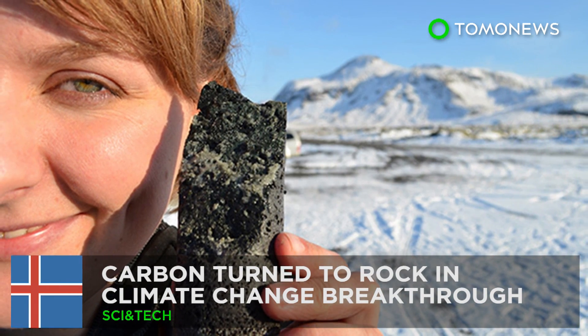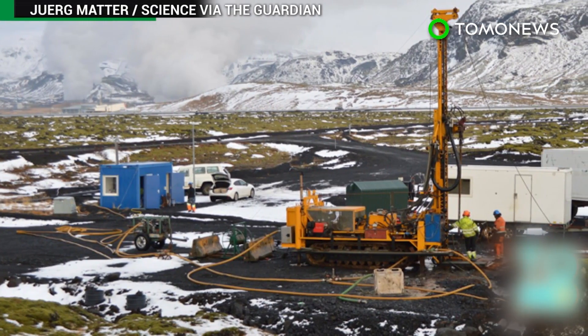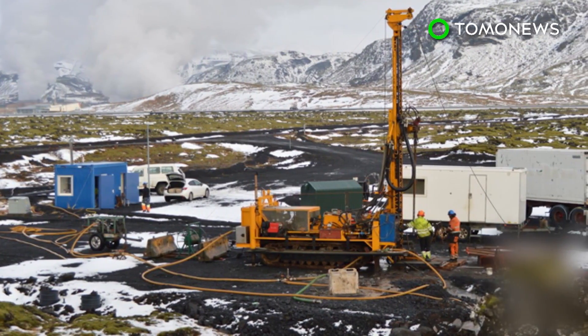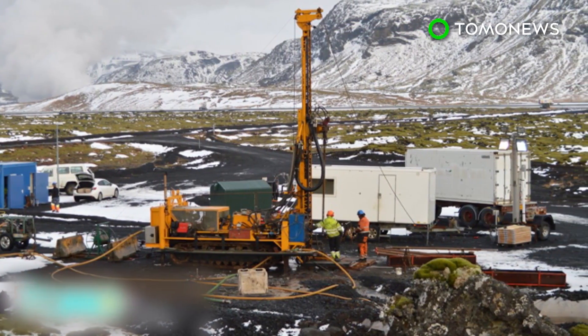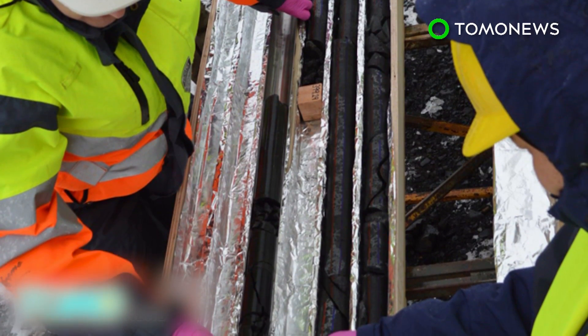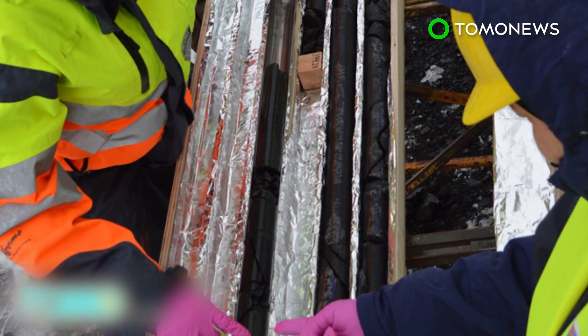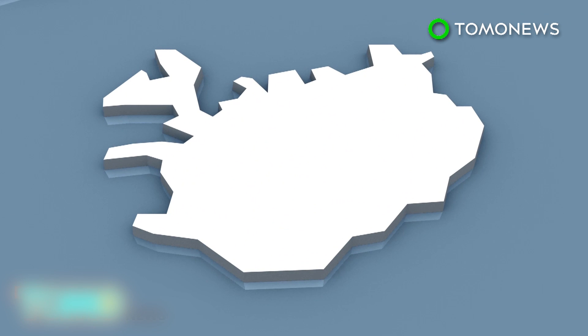Carbon turned to stone in climate change breakthrough. Researchers in Iceland are hailing a potential game changer for climate change after successfully converting carbon to rock. The project could help reduce global warming by burying the waste CO₂ produced by burning fossil fuels. Scientists at the Hultusady Geothermal Power Plant in Iceland have converted carbon dioxide into the volcanic rock basalt.